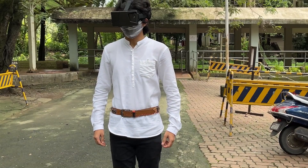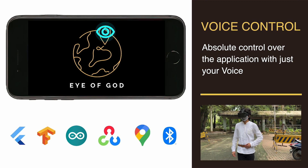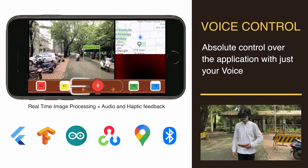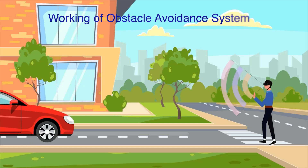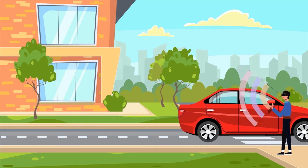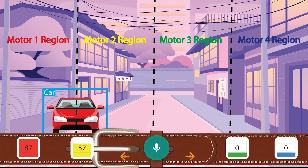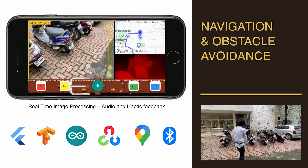Hey Siri, open Eye of God. Welcome to Eye of God. Please choose a navigation mode. Start outdoor navigation. Take me to Santa Cruz. As the car approaches, the system alerts the user via voice feedback along with vibrations on the side of the belt. The belt comprises four vibration motors, and the motor corresponding to the region where the obstacle lies vibrates according to the distance from the user given by the depth map. Head north toward Central Library Road.